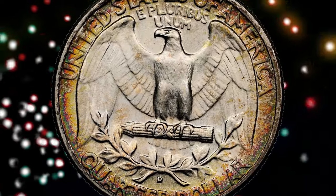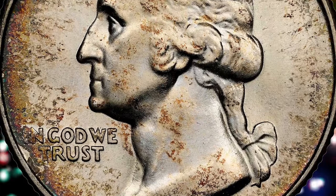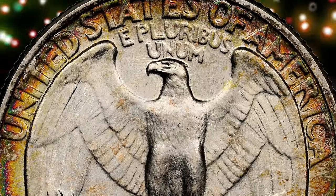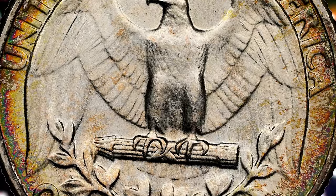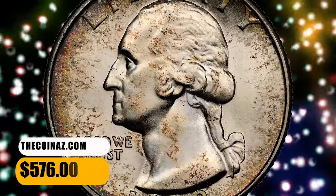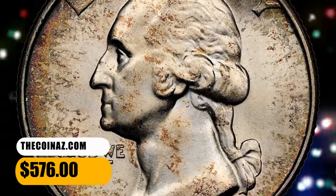Examples grading higher are scarce and greatly prized by registry competitors. 1939-D quarters were well made, reflecting the sharp strikes typical of Denver Mint coins during the late 1930s and through the 1940s. This plus-designated specimen ended up selling for $576.